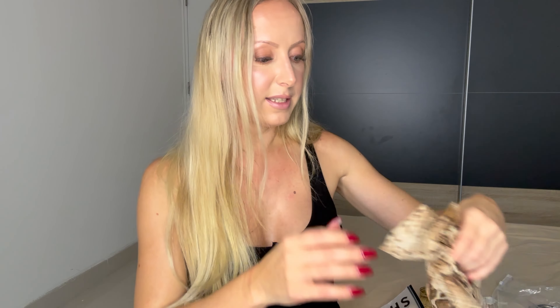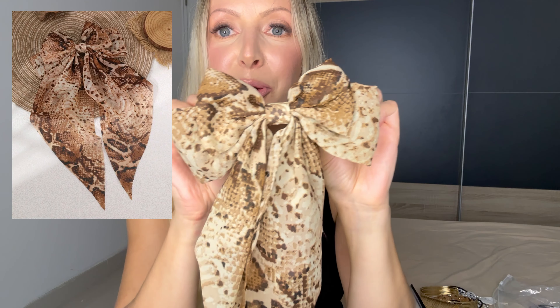Then I bought this cute bow. There's actually a lot of bows trending this fall and winter as well. It's super pretty — I wouldn't wear it here just to show how big it actually is, but I've actually already worn it once. It's so nice.